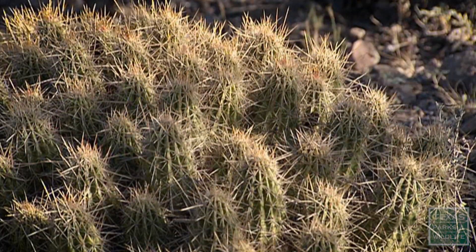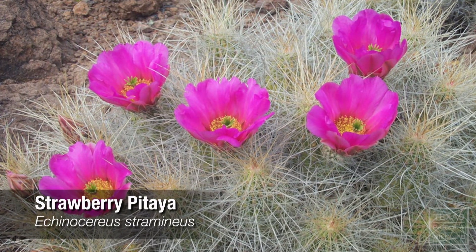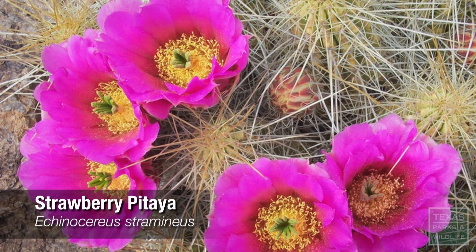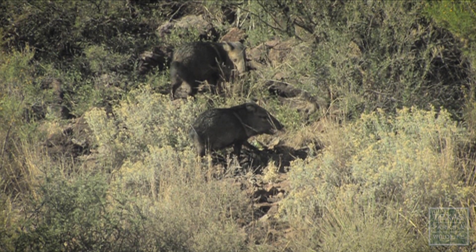Here's one of my favorite cactus. This is the strawberry pitaya. Every spring, it's covered with purple, magenta blooms. Then right after that, it starts putting on fruit. When the fruit is ripe, it's a race between javelinas and humans to see who's going to collect the most of it.